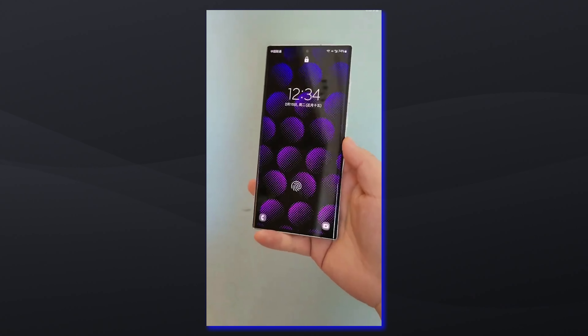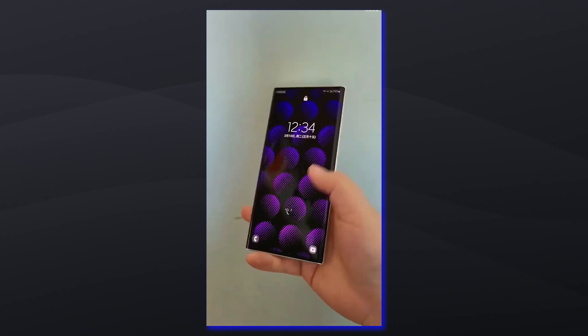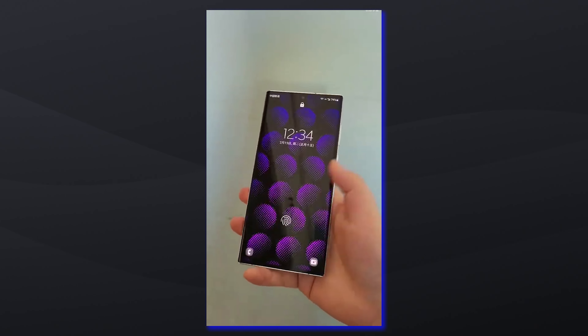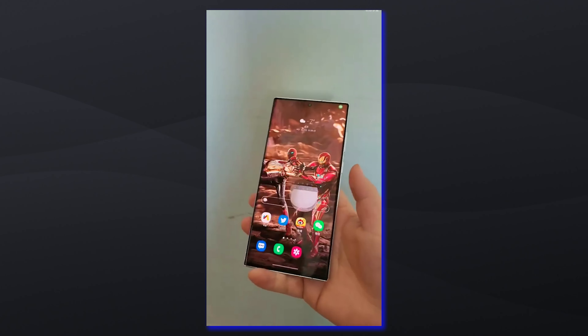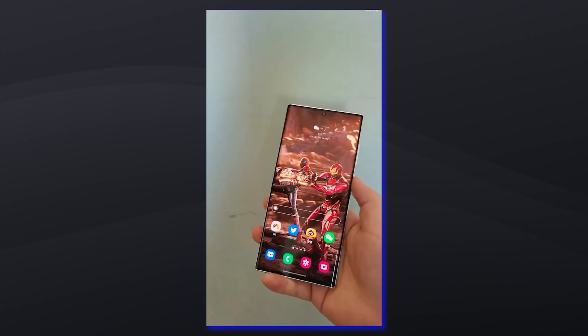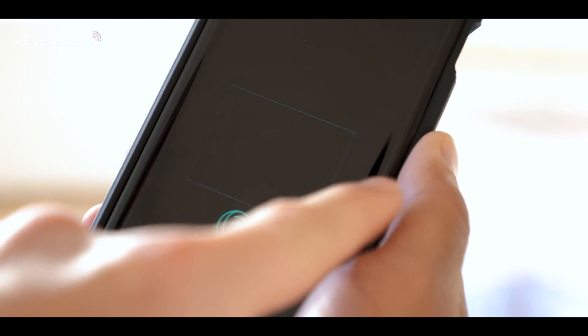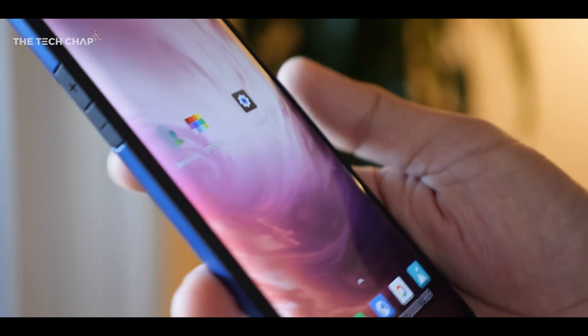The Galaxy S22 Ultra already had an upgraded sensor capable of delivering much better results compared to previous Galaxy flagship models, but the competition has already advanced to the next level and Samsung will want to keep up. The Galaxy S23 Ultra should offer even faster and more secure biometrics.